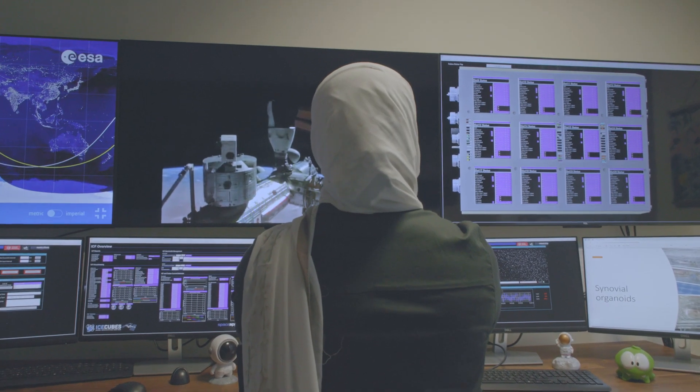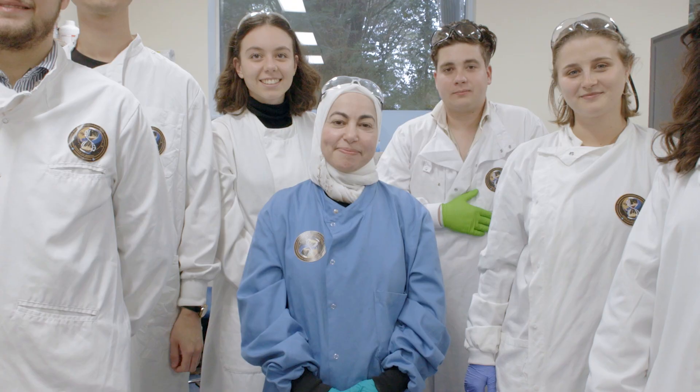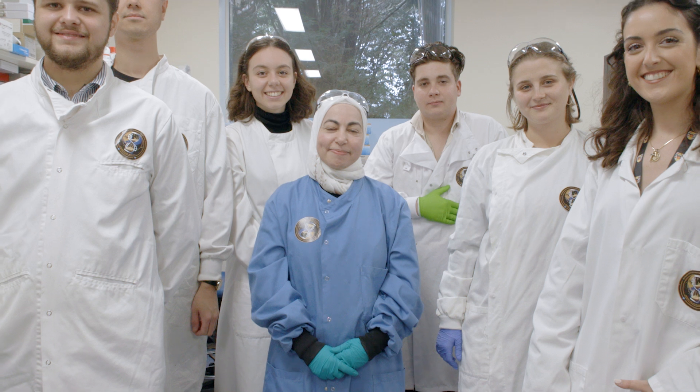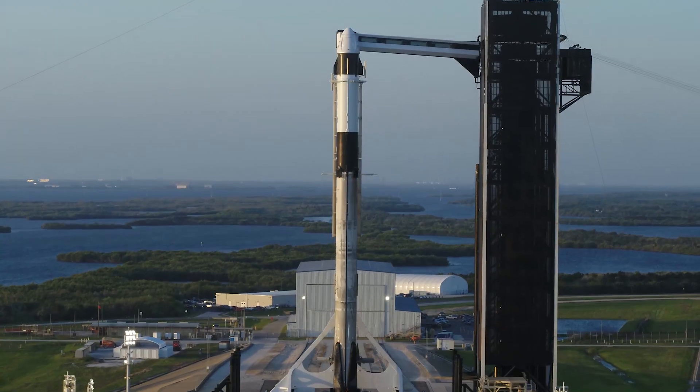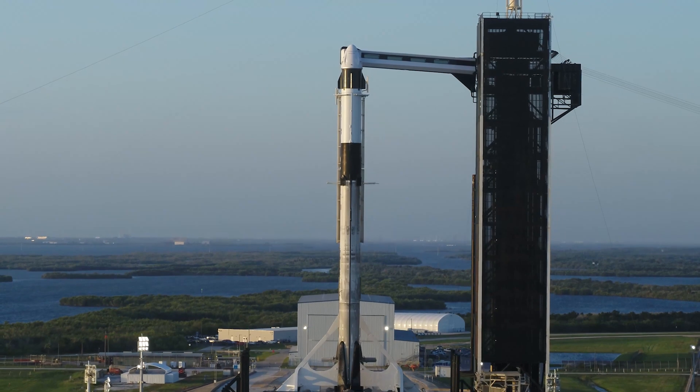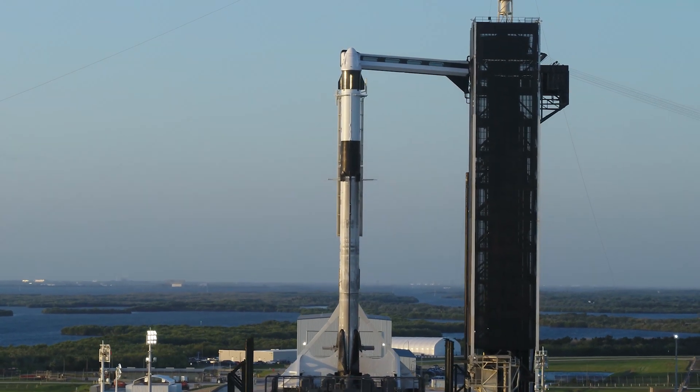I can call an astronaut on the International Space Station, talk to them, and implement really neat experiments and activities that will lead, I think, to enhancing our quality of life as we age. So in my lifetime, that was total science fiction — and it's now a reality.